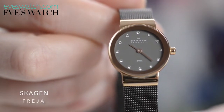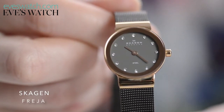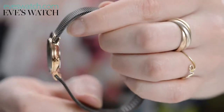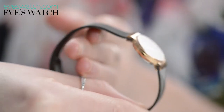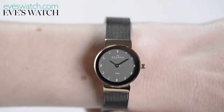If your mum's a fan of Scandi thrillers, such as The Killing and The Bridge, then this number from Danish brand Skagen is a must. The rose gold and oxidised steel is a rather chic combination, and the stones add a touch of glamour. It is rather small, which might not be to all tastes, but if she likes delicate but not overly pretty watches, then look no further.